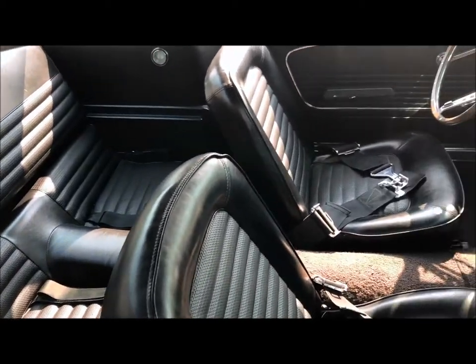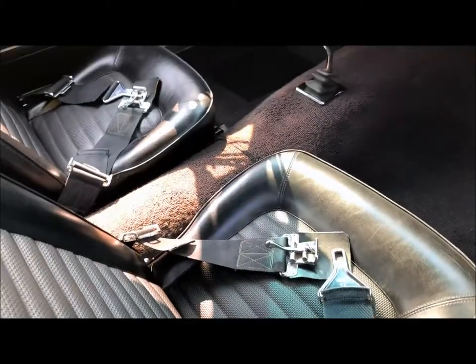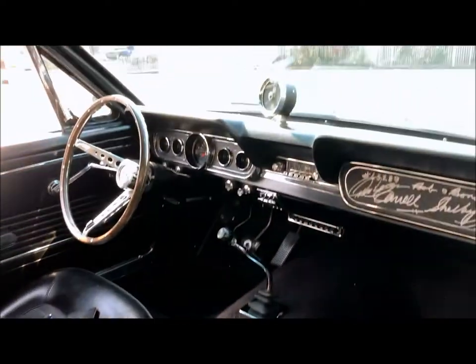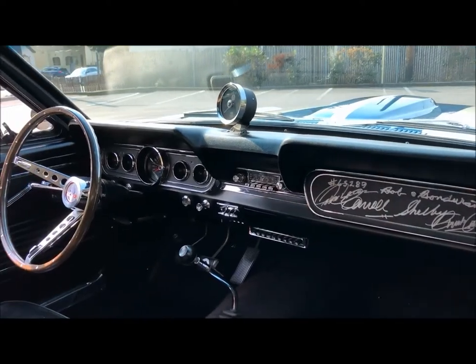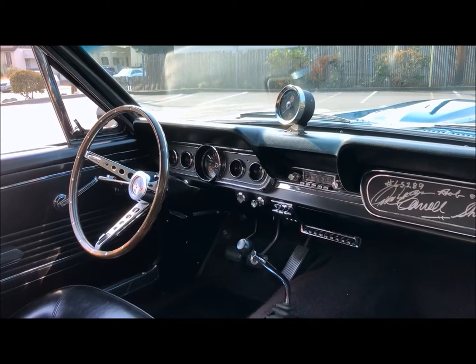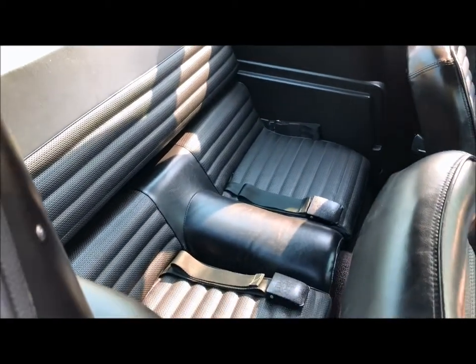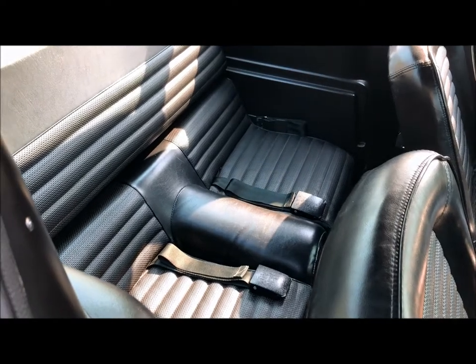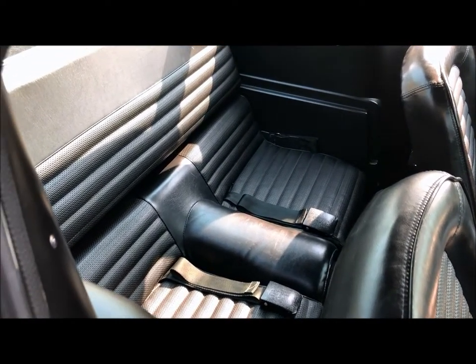Inside you'll see the original seat covers that came with this car, the original Ray Brown racing seat belts, the dash, the tach, the signatures on the glove box, and the unique two Blaupunkt radios — one in dash and one under dash. On that rear seat is the hump I sat on when my parents test drove this car in 1967. I was seven years old at the time.